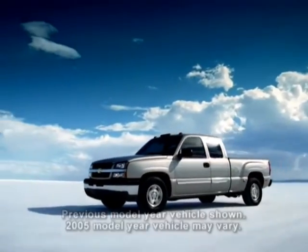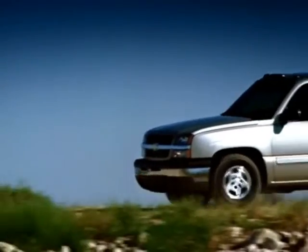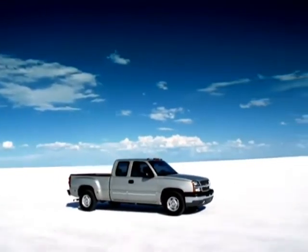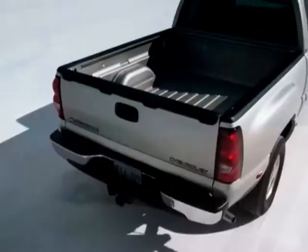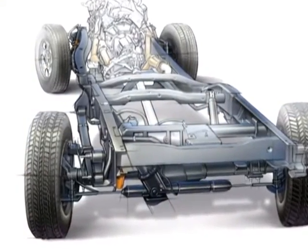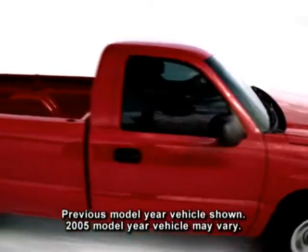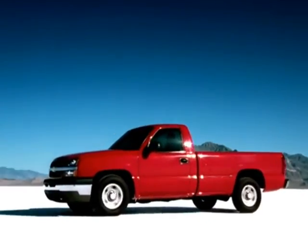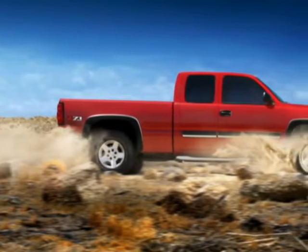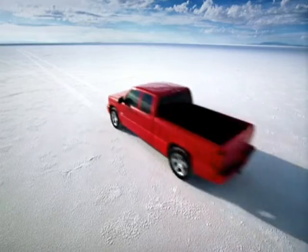QuadraSteer is a four-wheel steering innovation available on specially equipped 1500 extended cab standard box models and 1500 HD 4x4 models, making it the most maneuverable full-size pickup. At speeds above 40–45 mph, QuadraSteer allows front and rear wheels to turn in the same direction for smoother lane changes and evasive maneuvers. At speeds below 40–45 mph, the rear wheels turn opposite the front. The locking rear differential is not available with the QuadraSteer system.